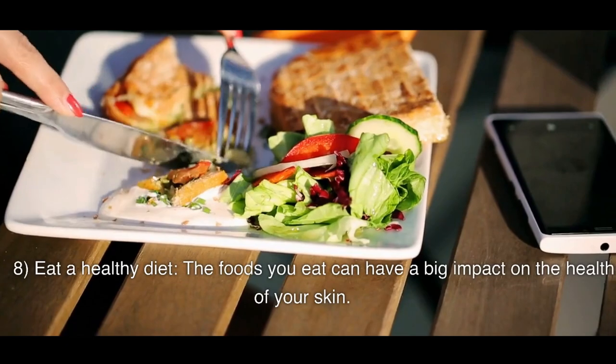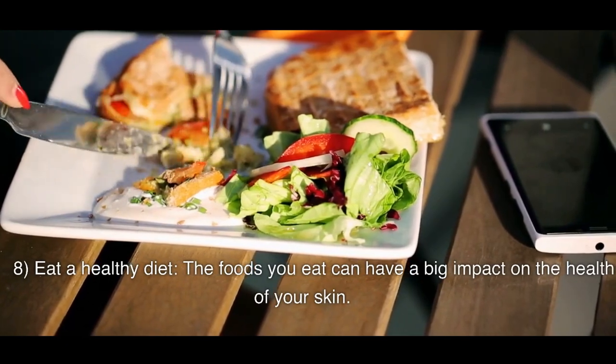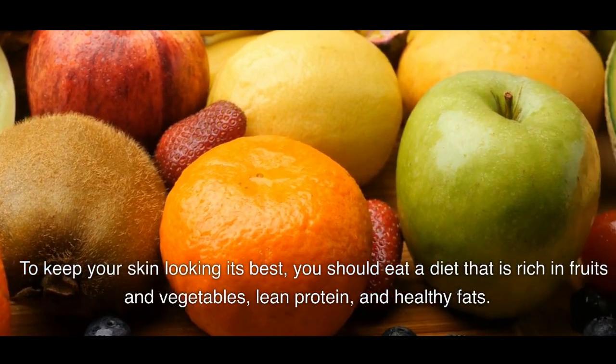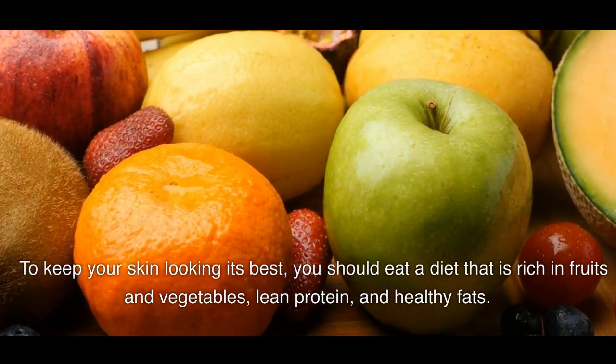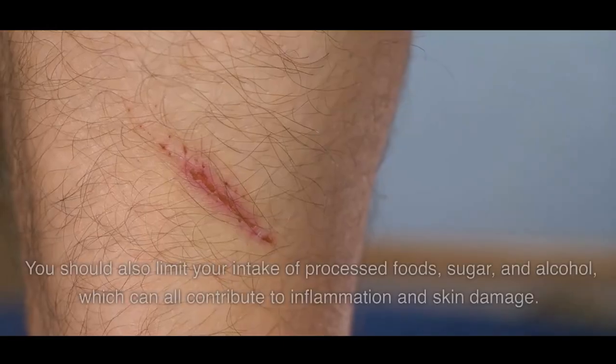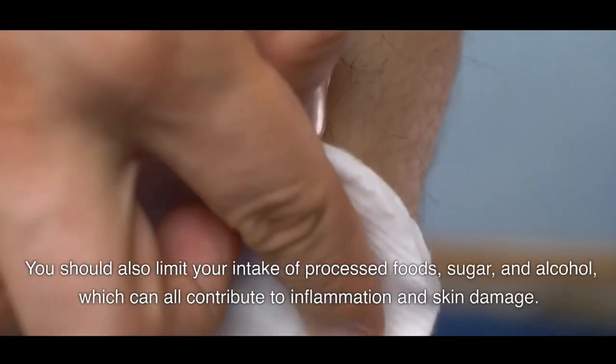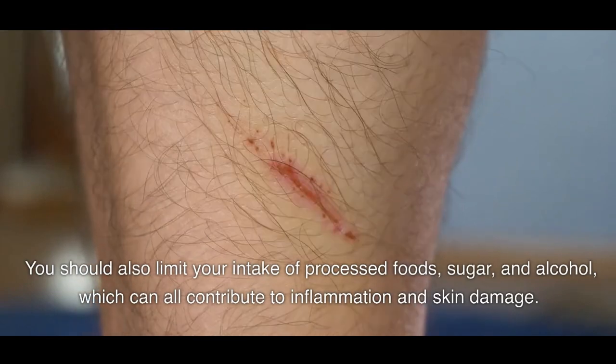8. Eat A Healthy Diet. The foods you eat can have a big impact on the health of your skin. To keep your skin looking its best, you should eat a diet that is rich in fruits and vegetables, lean protein, and healthy fats. You should also limit your intake of processed foods, sugar, and alcohol, which can all contribute to inflammation and skin damage.